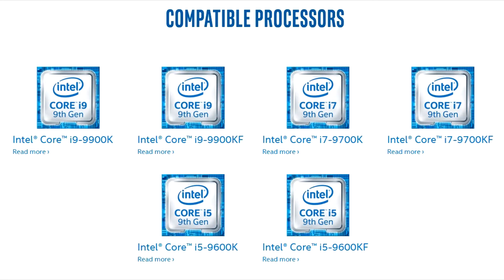Intel has launched a software overclocking utility tool for their latest 9th gen unlocked CPUs that promises to take the guesswork and BIOS delving out of the overclocking equation.